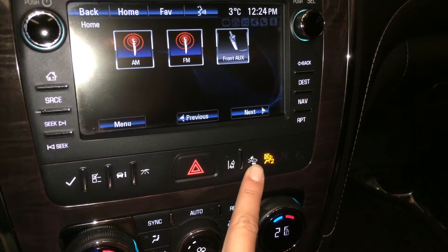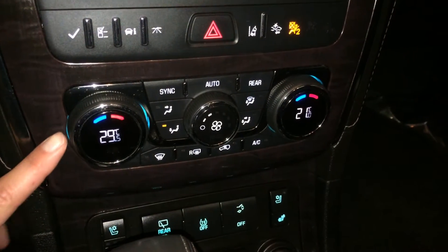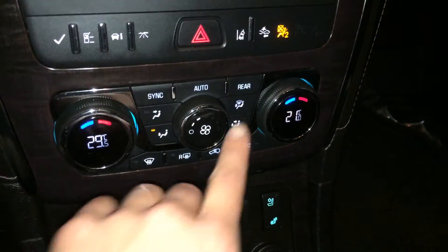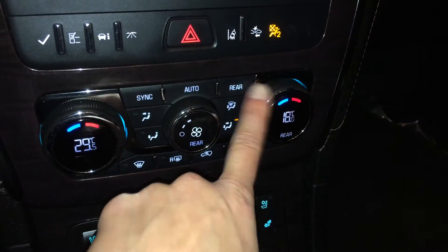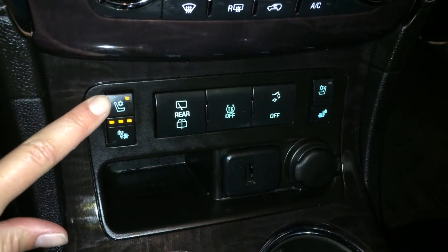Lane departure warning and pre-collision system. Three zone independent climate control with AC, front and rear defrost, and heated side mirrors. You can also control the rear climate from here. Heated and ventilated front seats with three settings.